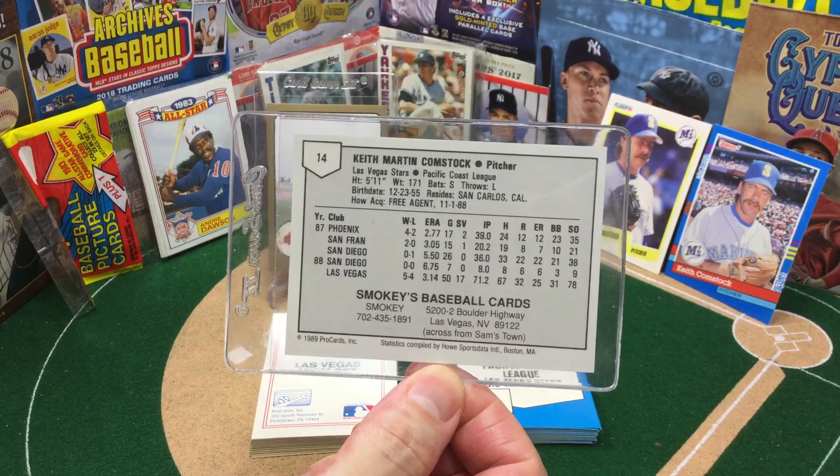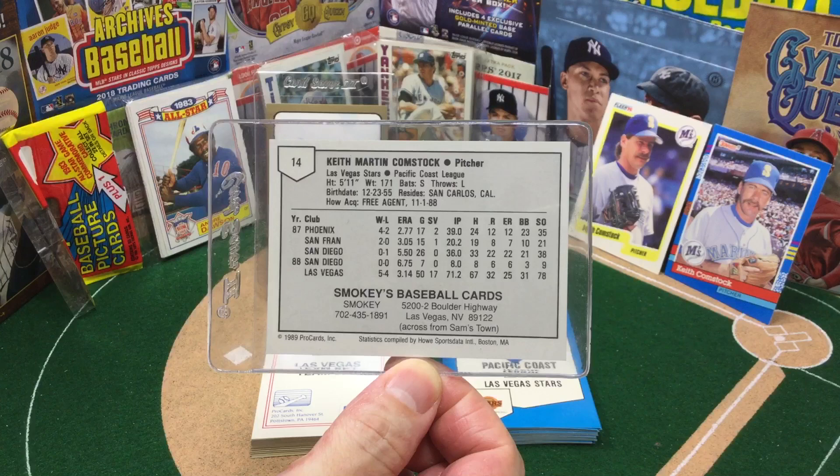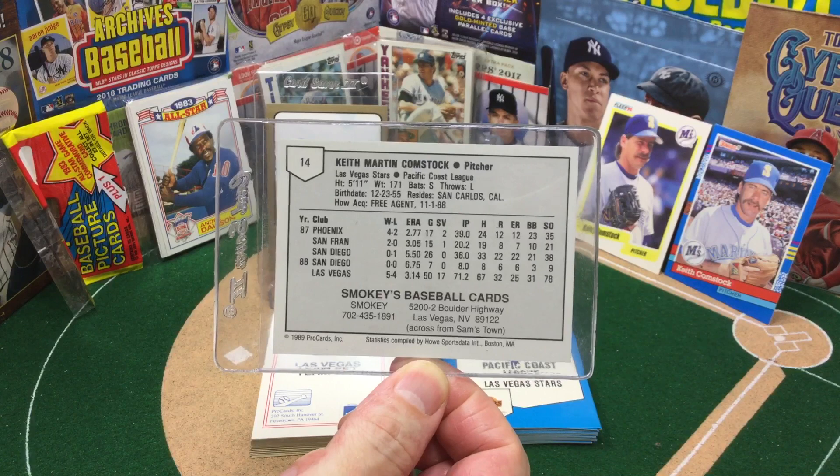Keith Comstock played parts of six seasons in the show with the Twins, Giants, Padres, and Mariners. That means that making his way to the show for at least one day, he gets lifetime health care.